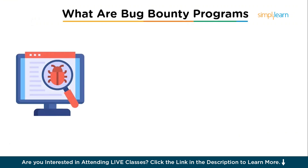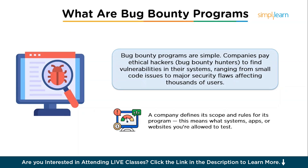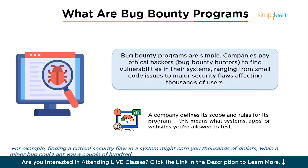What exactly is a bug bounty program and how do they work? Bug bounty programs are pretty straightforward. Companies big and small pay ethical hackers — the bug bounty hunters — to find vulnerabilities in their systems. These bugs could be anything from a small issue in the code to a major security flaw that could affect thousands of users. A company defines the scope and rules of its program — what systems, apps, or websites you are allowed to test. Once you find a vulnerability, you report it via their platform. If your find is valid, the company verifies it and rewards you, often with money, but also sometimes with swag or even job opportunities.